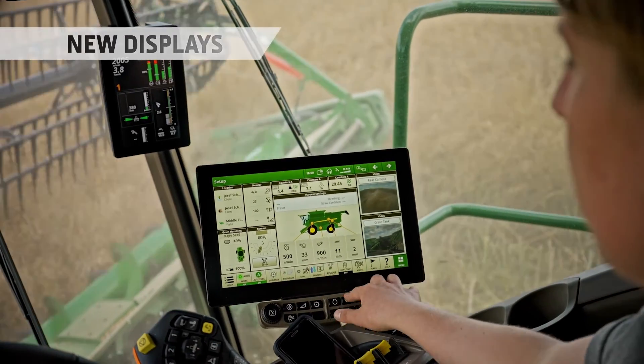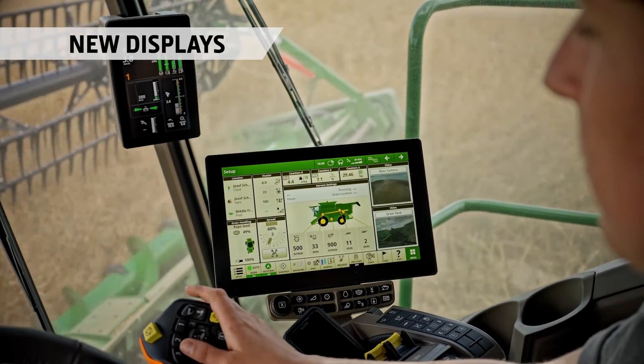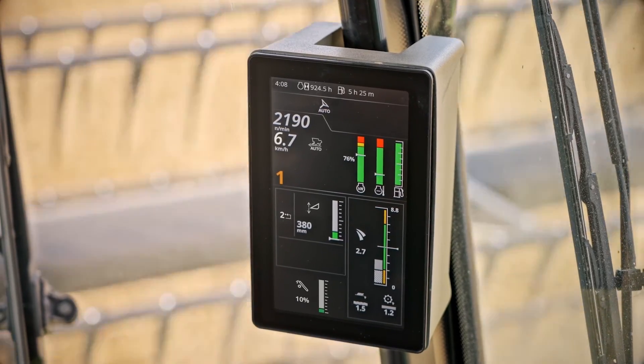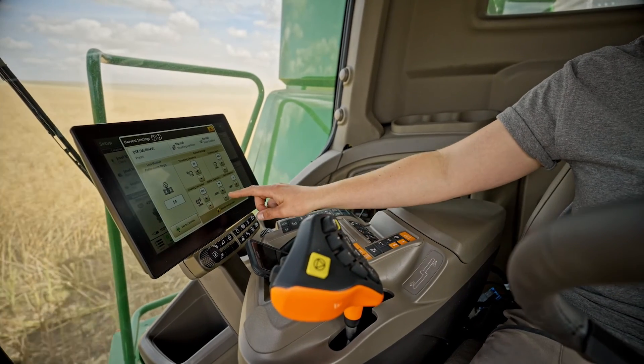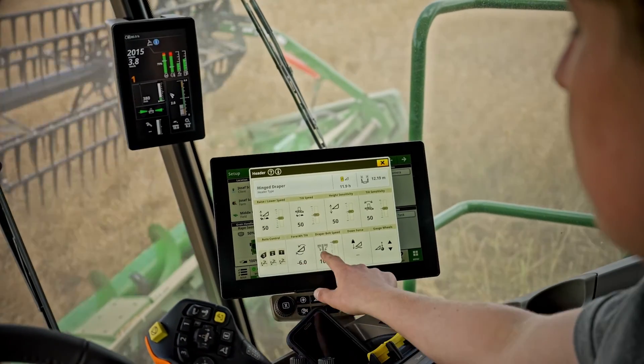The high-definition G5 Plus Command Center display adds another dimension to the experience. With 35% more usable screen area than previous generations, it is clearer, brighter and packed with powerful software applications.